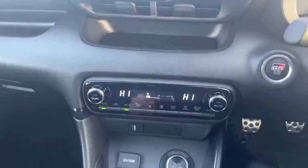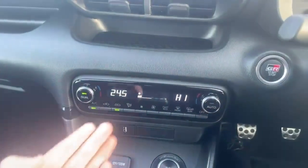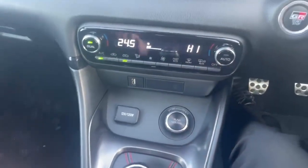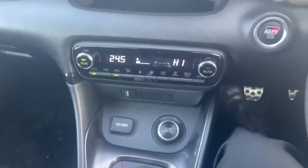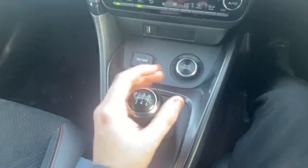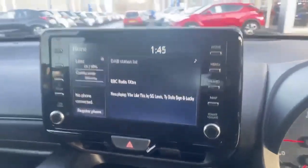Moving down, we have dual air conditioning — one side can be set differently to the other, so this side can be turned down while the other side is higher, with different options for your air conditioning. And as we go down, with this being the GR Yaris, you do have your controls for sport, track, and normal driving modes, which is where this car really shines. With it being a GR Yaris, you also have your six-speed gearbox here — so it is a manual, unlike our hybrid Yaris. And when I put it in reverse, as mentioned before, we do have our reverse camera, which is really clear and makes manoeuvring this car super easy.